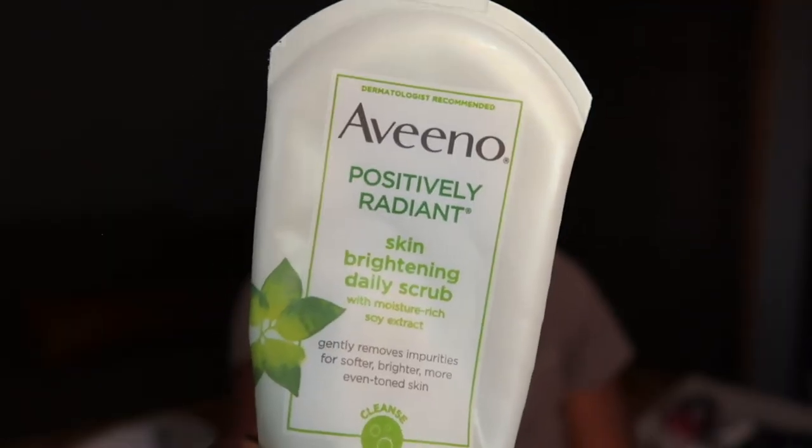Another skin product I have is the Aveeno Positively Radiant Skin Bright Daily Scrub. I've honestly been using this for years — this is probably my fourth or fifth one. Definitely a repurchase. It's a good scrub — not harsh, no heavy fragrance, doesn't irritate my skin, and it's a brightening scrub so over time it definitely helps with dark marks. This is like a staple product.